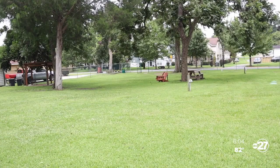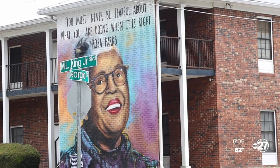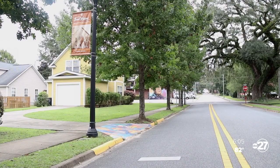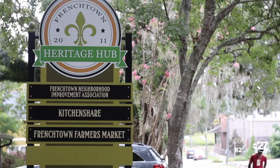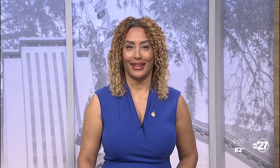Now the pride of Frenchtown will be on display on the corner of Martin Luther King Boulevard and Georgia Street — businesses and people positively impacted by the Frenchtown Marketplace coming together Saturday. Reporting in Tallahassee, Dave Vogan, ABC 27. The festival runs from 10 to 4. That's tomorrow, and it's going to feature lots of local businesses and entertainment.